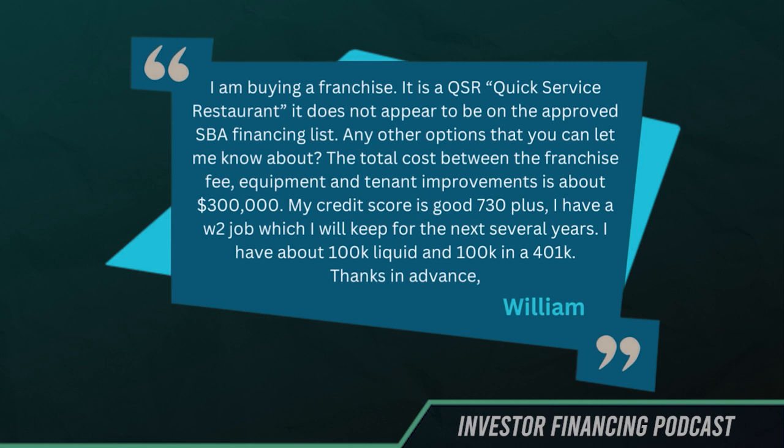My credit score is good, 730 plus. I have a W-2 job, which I will keep for the next several years. I have about $100,000 liquid and $100,000 in a 401k. Thanks in advance.